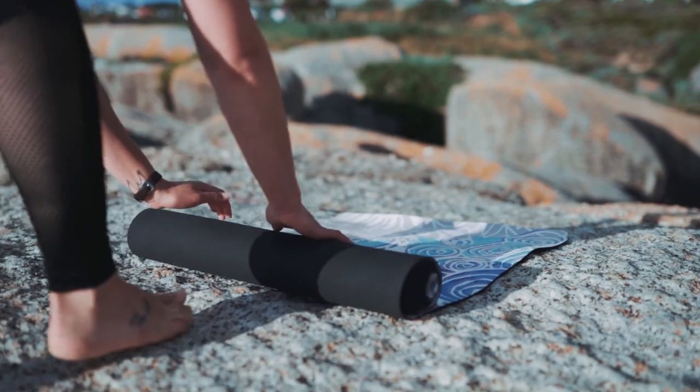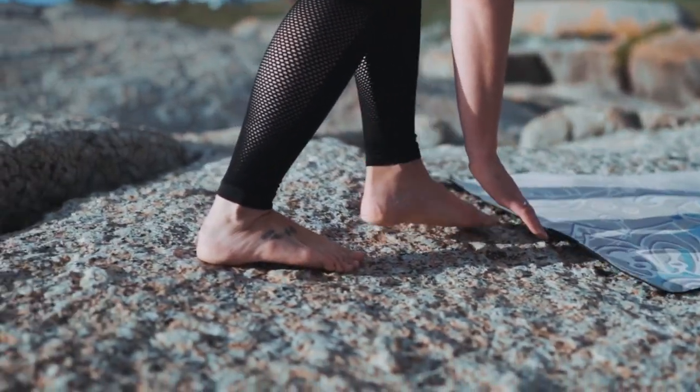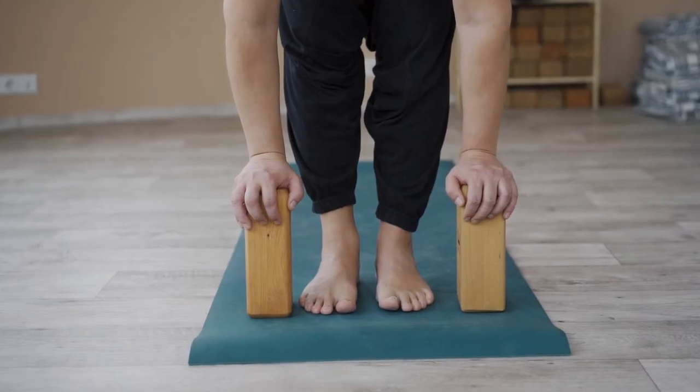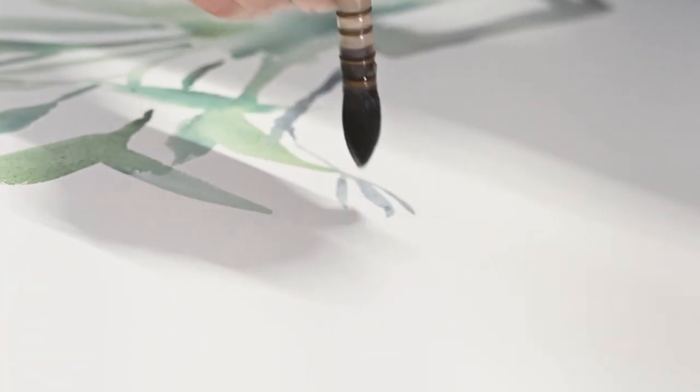Bonus tip — and this is really cool. During your practice it may be easy to overlook what you are standing on, but don't forget your yoga mat. It too can become part of your creative expression in a unique and special way that's truly you. Same goes for if you use yoga blocks. You can use non-toxic paint to create designs or patterns on your yoga mat and blocks that reflect your yoga practice or anything you may be feeling or want to express.